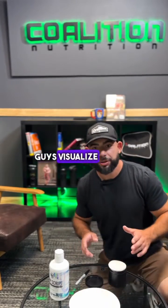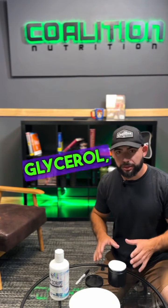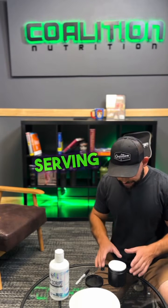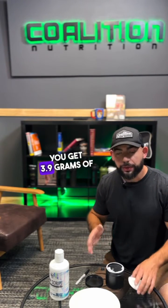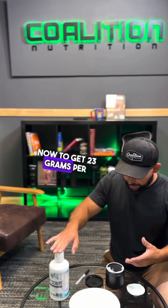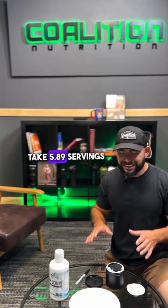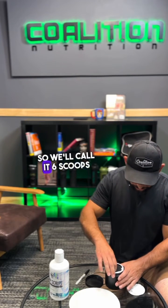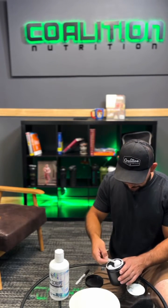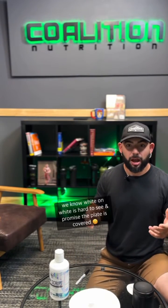To help you guys visualize why liquid glycerol is that much better than powdered glycerol: for every serving in here at 6 grams, you get 3.9 grams of actual glycerol. To get 23 grams per serving like the liquid here, it's going to take 5.89 servings — we'll call it 6 scoops for simplicity — so that is 23 grams of glycerol.